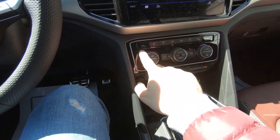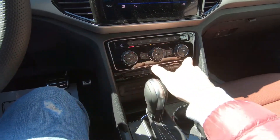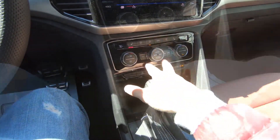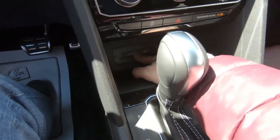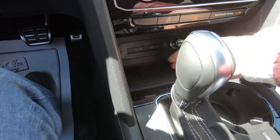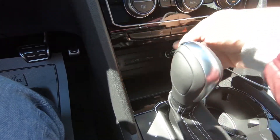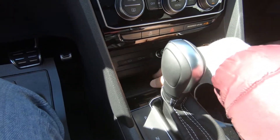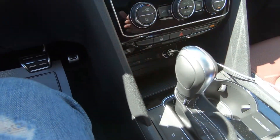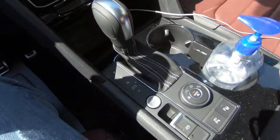You have USB Type-C options inside this section — there's no regular USB Type-A, but Type-C is better. You also have wireless charging — just leave your phone on the pad and it charges automatically. You have big, convenient cup holders here. You can also view the surround camera, which gives a comfortable parking and driving experience and is one of the best features in this car. There's large storage capacity and an additional USB Type-C for charging, plus a large glove box.